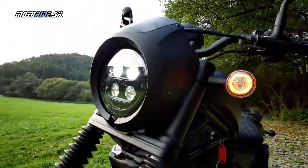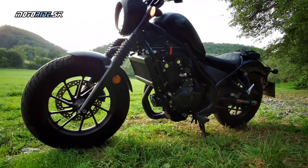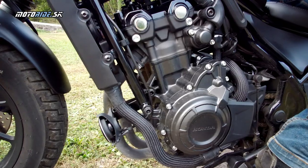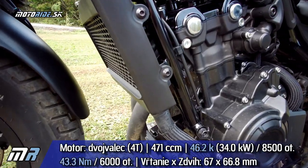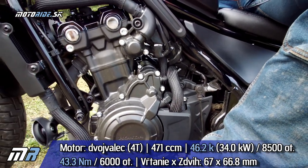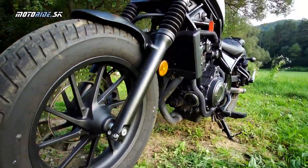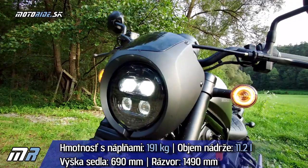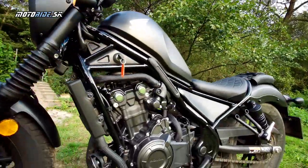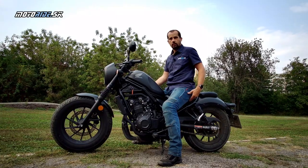S týmito zmenami vstupuje Rebel do sezóny 2020. Na pohon slúži známy motor – 500-kový radový dvojvalec od Honda, ktorý je tu trošku inak naladený. Výkon je znížený na 34 kW, ale s tým, aby sa posilnil krúťací moment, ktorý dosahuje až 43,3 Nm. Celý Rebel plne natankovaný váži 191 kg, vrátane plnej nádrže, ktorá má len 11,2 litra. Veľmi dobrá praktická vec je nízko umiestnené sedlo vo výške 690 mm.